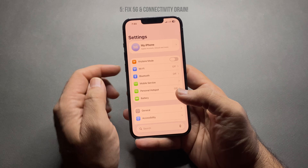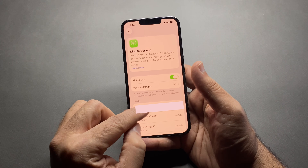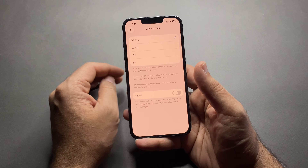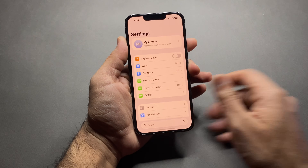Number five: fix 5G and connectivity drain. 5G is fast, but searching for signal kills battery. Go to Settings, Cellular, Cellular Data Options, set Voice and Data to LTE or 5G Auto, and turn off unnecessary data switching. This alone can save hours of battery.